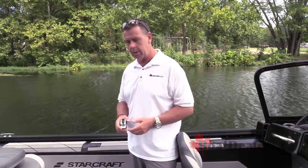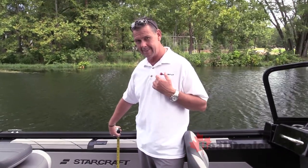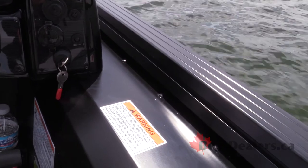Freeboard is important to any parent that takes their kids out on the water. I look at the StarCraft Renegade 188 and I sincerely appreciate the fact there's over 27 inches of freeboard on the side of this boat. As a dad, I know my kids are safe when they're out angling with me on this boat.